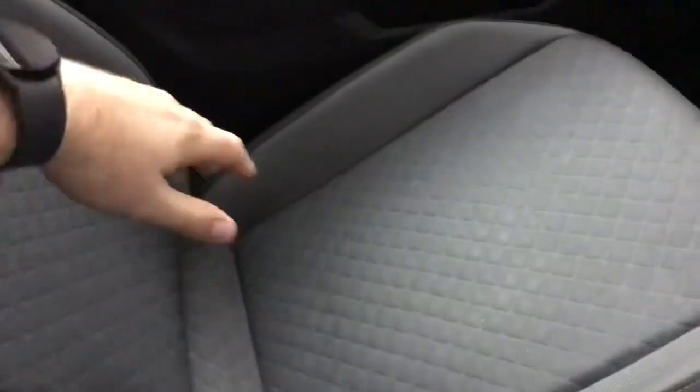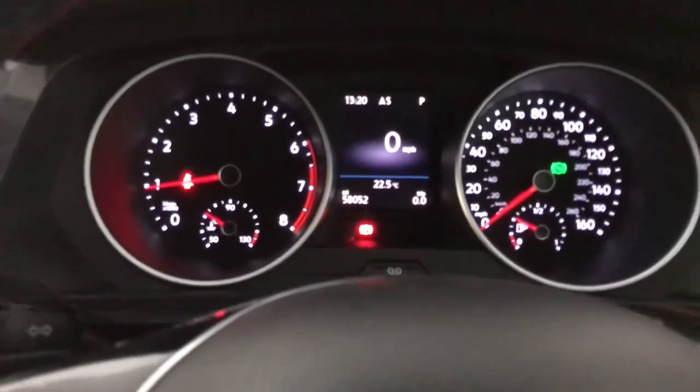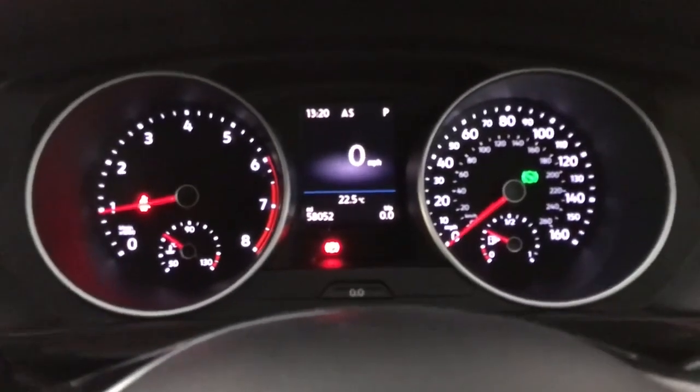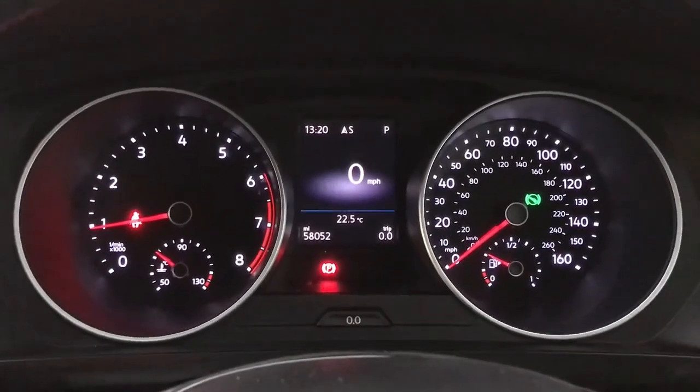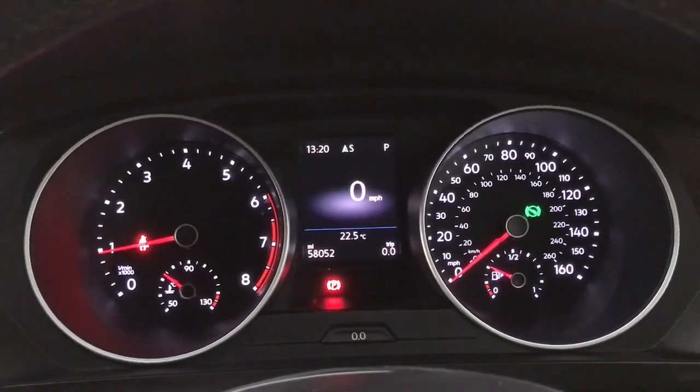We have cloth seats — nice and comfortable — with decent bolsters on the side of the base to keep you in place, and that's the same in the rear. Up front you've got your rev counter on the left, speedo on the right and your digital screen in the centre, currently showing a digital speedo, but you've also got various other things like your fuel range, average speed, and average consumption.